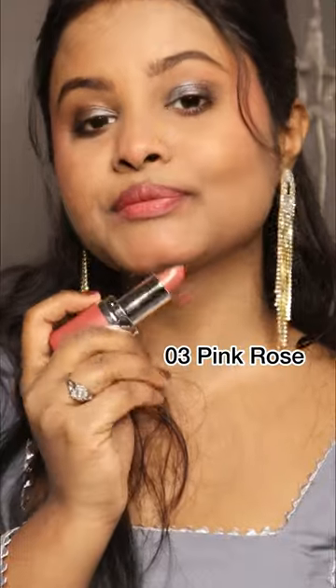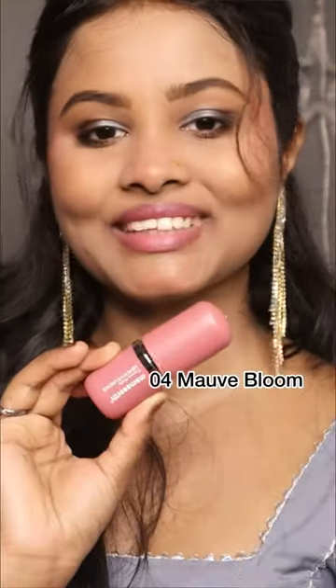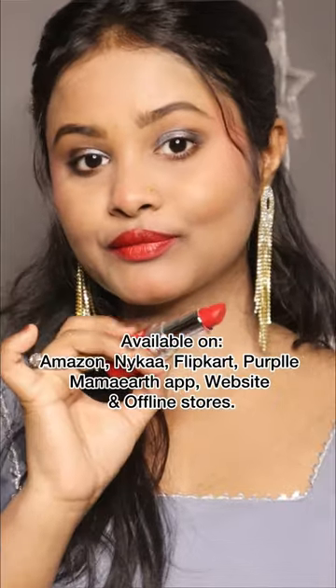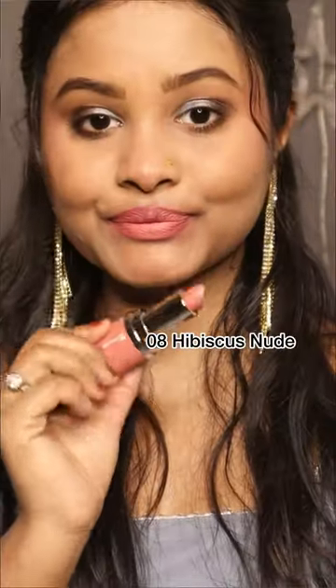I will tag all the products in the bottom of the tag list — please check it out. All the products are available on Amazon, Nykaa, Flipkart, Purplle, the Mama Earth app, website, and offline stores.